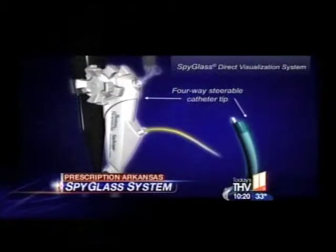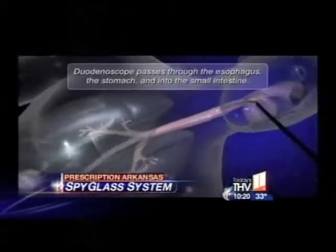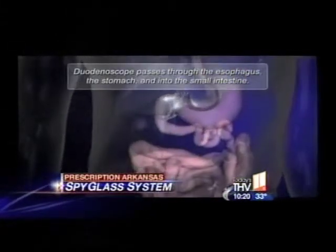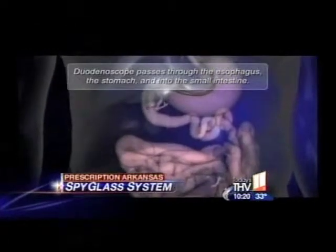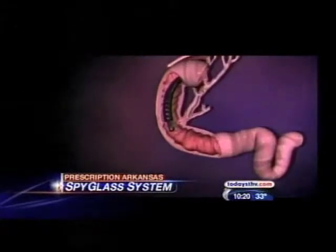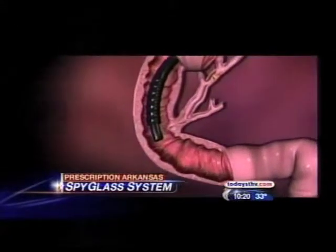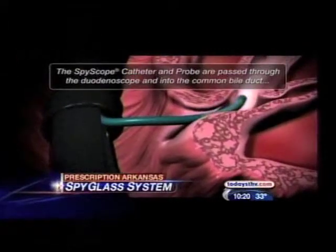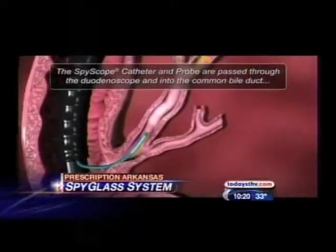Using a small video probe, he can now access areas once unreachable. Here's how it works: a camera is placed into the esophagus and into the stomach, and we're able to put a catheter into the bile ducts, which goes into the liver from the small intestine. This is frequently where we see stones, and sometimes where we see a cancer.